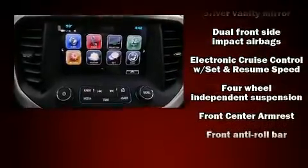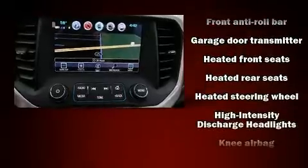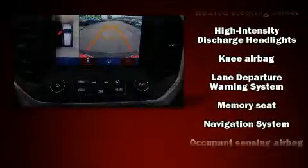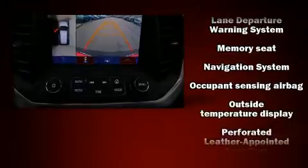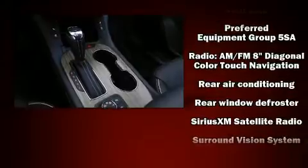Passenger security is always assured thanks to various safety features such as ignition disabling, OnStar, and four-wheel disc brakes with ABS. Sophisticated all-wheel drive technology maintains a firm grip on the road.